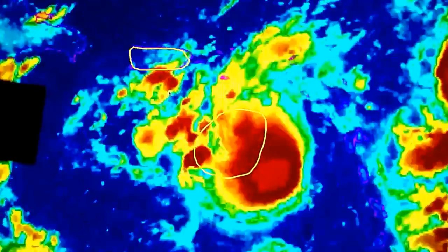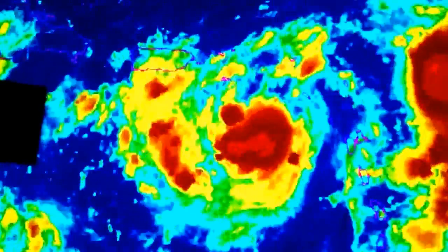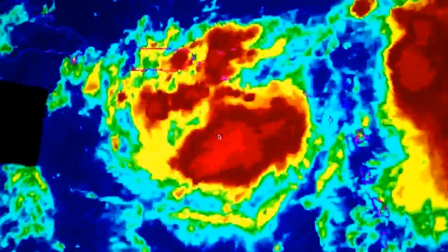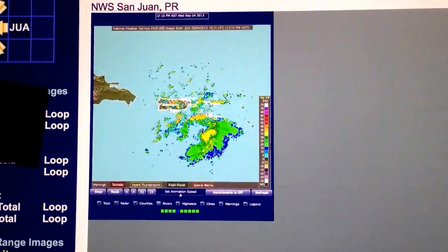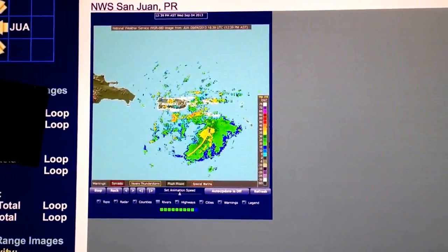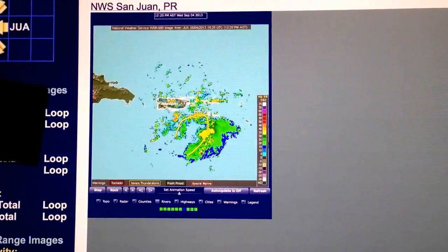The Hurricane Hunter aircraft will be taking off within the next 15 to 20 minutes. We do believe that once they get out here this afternoon there is a high probability they will find at least a tropical depression, if not tropical storm Gabrielle. If we look at the latest radar loop out of San Juan, Puerto Rico, you can definitely see a definite twist to the precipitation bands.